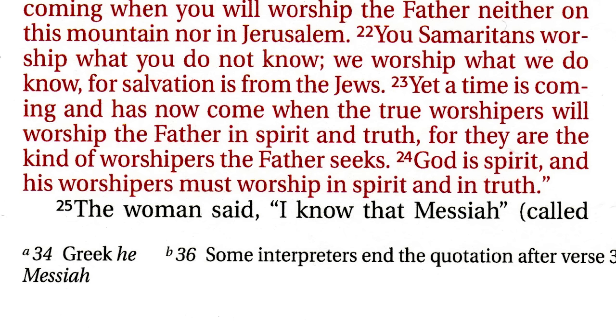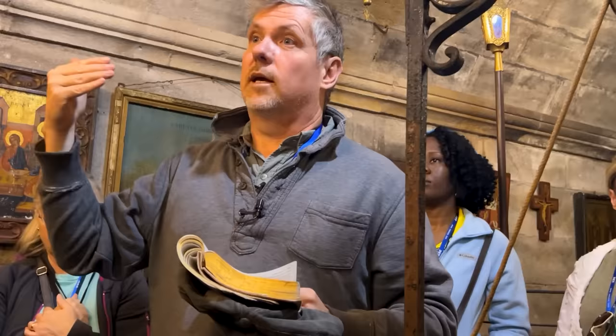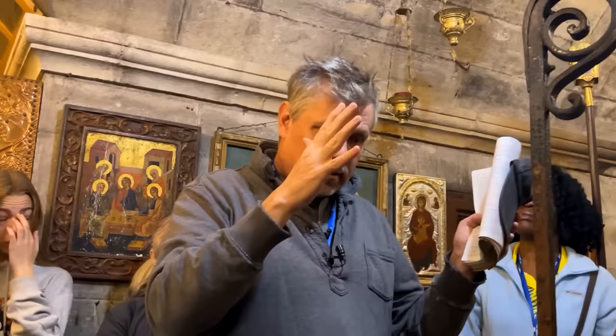The woman said, 'I know that Messiah, called Christ, is coming. When he comes, he will explain everything to us.' Then Jesus declared, 'I who speak to you am he.' She said that when the Messiah comes he's going to explain everything, and Jesus says the one sitting here talking to you — I am he. This is where Jesus offers the Samaritan woman this drink of living water, and she drinks it by believing that he is who he claims to be.